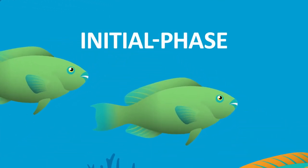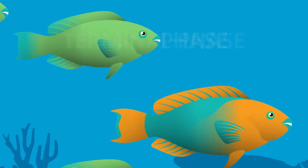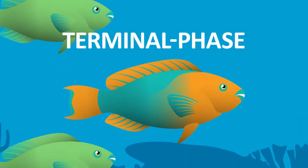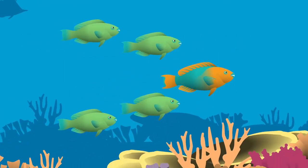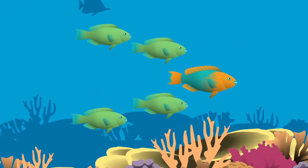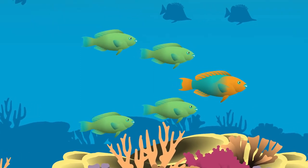The female initial phase seen here is usually a plain and dull colouration, while the male terminal phase is often vividly bright with intricate patterns. Most parrotfish species form harems where a single male presides over a group of females. Rainbow parrotfish are pelagic broadcast spawners.